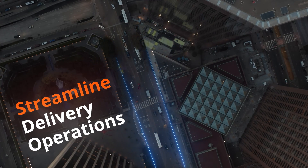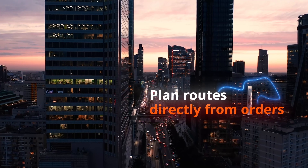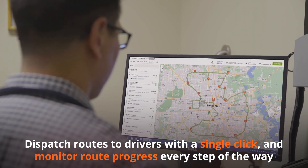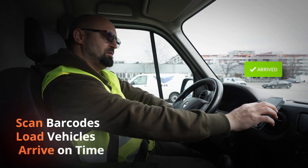Streamline delivery operations to increase driver productivity and fleet utilization. Plan routes directly from orders, dispatch routes to drivers with a single click, and monitor route progress every step of the way. Scan barcodes, load vehicles, and arrive on time.